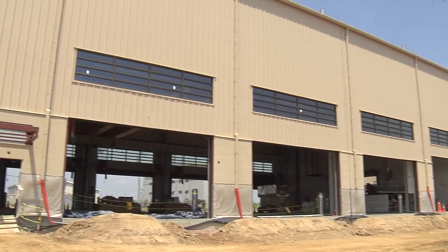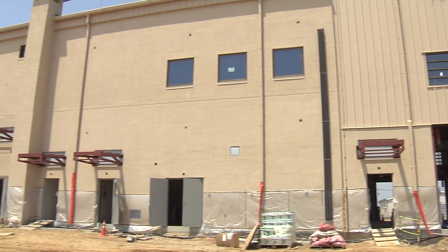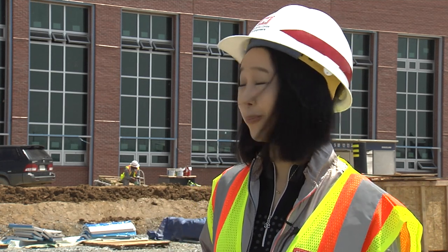Something that surprised me was the actual progress of the work itself — everything's coming along quicker than I anticipated. Everything looks, based off what I see on the flyers and PowerPoint, more beautiful when you actually see it in full perspective. It's exciting to think about the new future in a new place, in a brand new building, so I'm enjoying the tour.